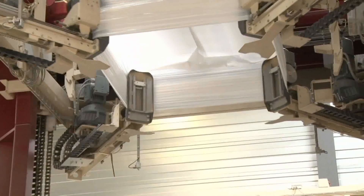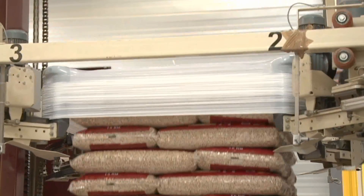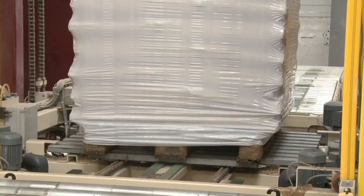Word about Timken's success with Belgium-based IBV is getting out. Now, many other pellet producers in Europe are switching to the longer-lasting Timken spherical roller bearings and saving both time and money.